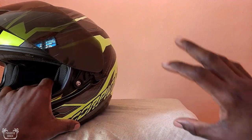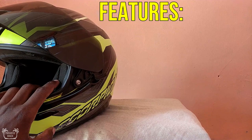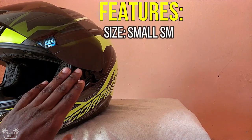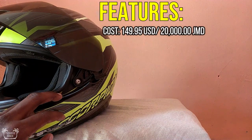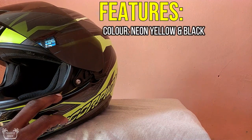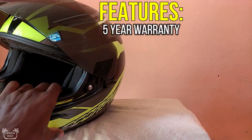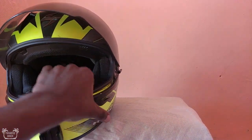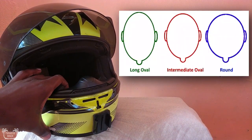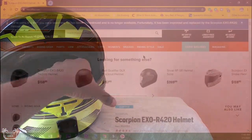Let's go over some of the specs of the helmet itself. This helmet is a size small, costs $149.95 US dollars, color neon yellow and black. It also has a 5-year warranty on it, which is good. The shape of this helmet is an intermediate oval shape — so there are three different helmet shapes.